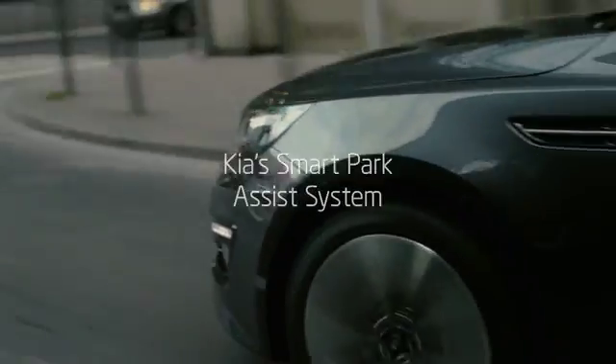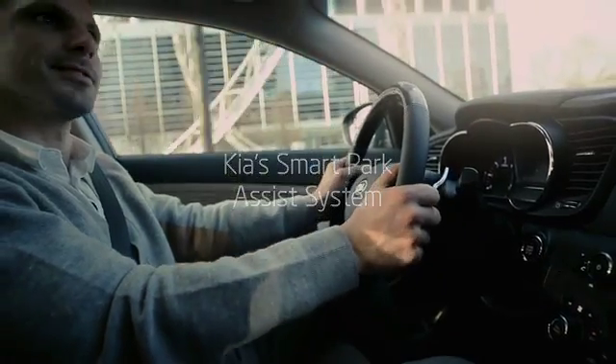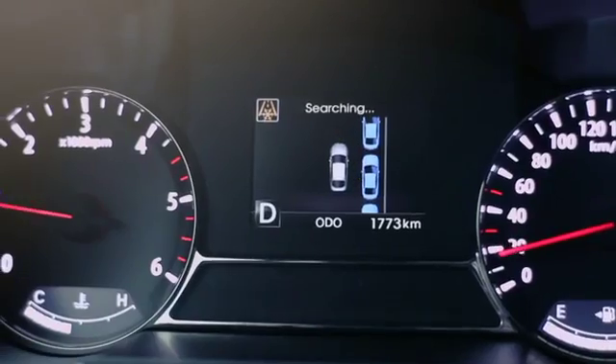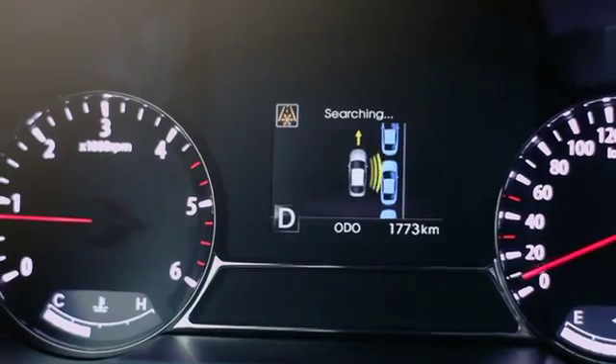Kia's Smart Park Assist system is one such system, making parallel parking effortless and comfortable. Press the button to activate the system and reduce your speed to 30 km/h or less.